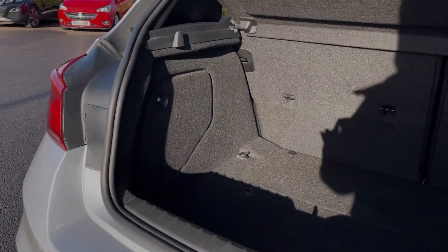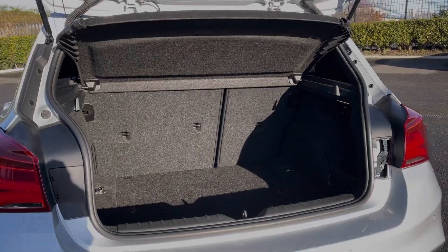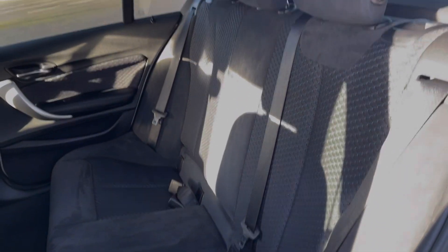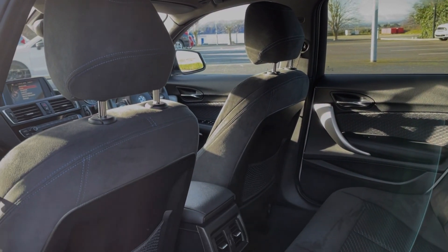Moving into the boot space, you can see the 1 Series offers an extensive amount of storage space. You can also fold the rear seats down if needed. Into the rear seats themselves, they're finished in full Alcantara upholstery, and you have ISOFIX points available if you happen to need them.